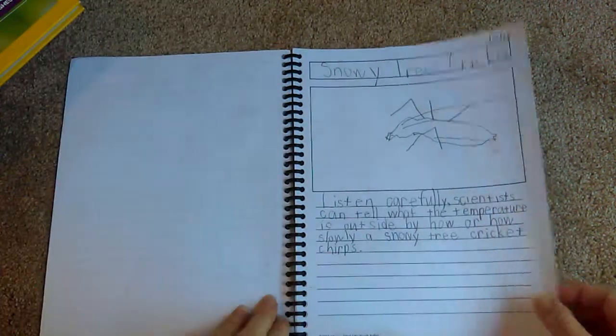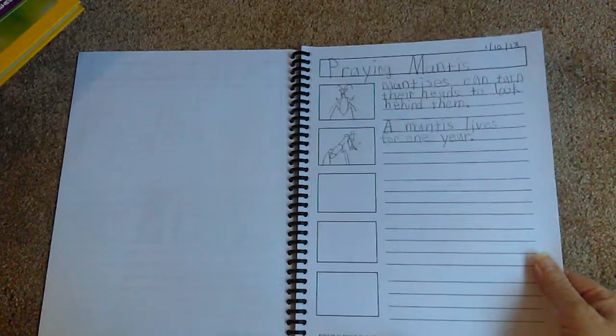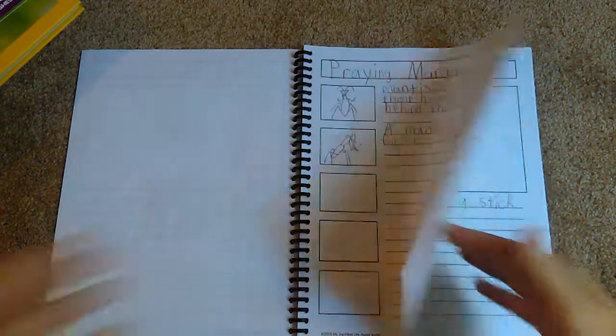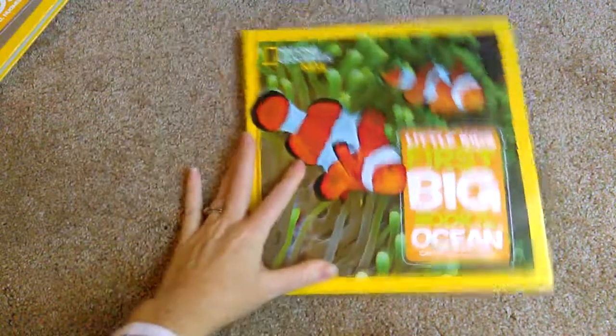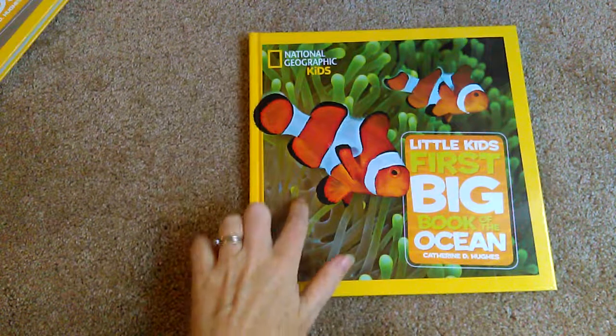I was worried because it's National Geographic if it would have evolution type stuff in it, which we don't believe in, and so I was kind of concerned about that. But we've only finished one of those books and it didn't have any evolution stuff - it really just gave the facts about the bugs and insects. So this is what we've been doing and it's worked really really well. I think we will get through at least three of the four books by the end of the year, and then we will work on the Big Book of Ocean last and do that at the beginning of next school year just to finish it up.